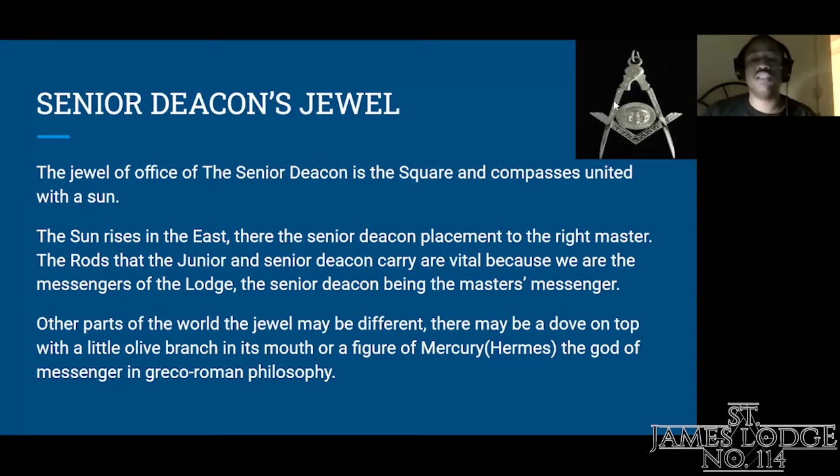The Senior Deacon being the master's messenger — in other parts of the world, the same jewel for the same position may be different. In other countries, instead of the compass with the sun in the square, there may be a dove on top with an olive branch, which in ancient times doves were seen as messenger birds. Or in other parts of the world, you might see a figurine of Hermes or Mercury, or the staff of Caduceus, which is seen as the god of messengers, mainly in Greek or Roman philosophy.